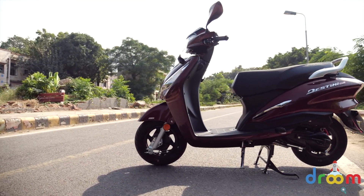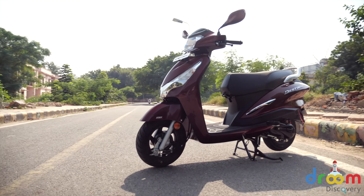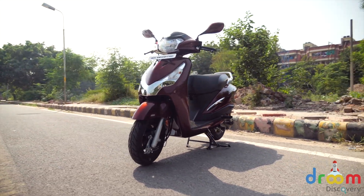If you want a quick upgrade from 110cc to 125cc but don't want to spend much, this is the scooter you should go for.